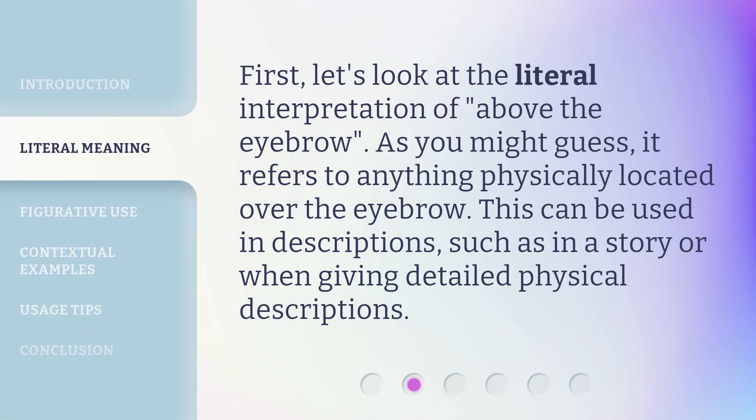First, let's look at the literal interpretation of 'Above the Eyebrow.' As you might guess, it refers to anything physically located over the eyebrow. This can be used in descriptions, such as in a story or when giving detailed physical descriptions.